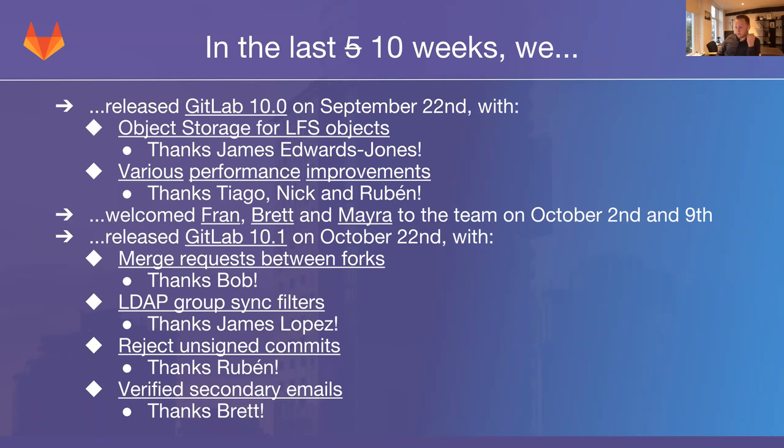So it will be a performance improvement and generally an availability improvement. There are also various performance improvements that went into 10.0 from the platform backend side. I wanted to specifically thank Tiago, Nick, and Ruben who spent a lot of time on those issues for this release. You can follow those links to see specifically what we did.